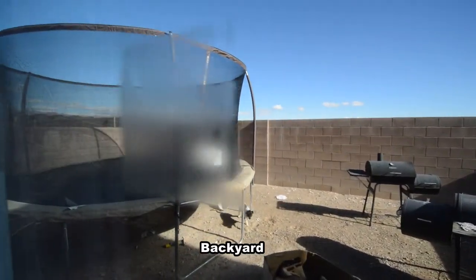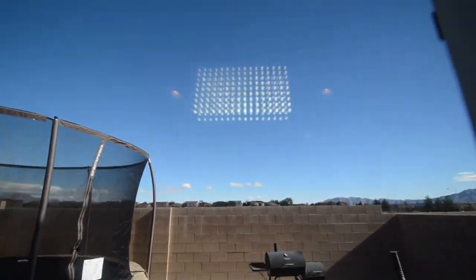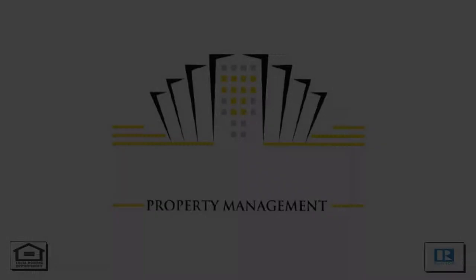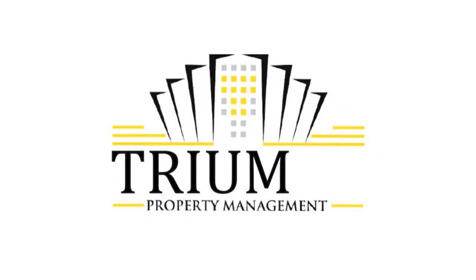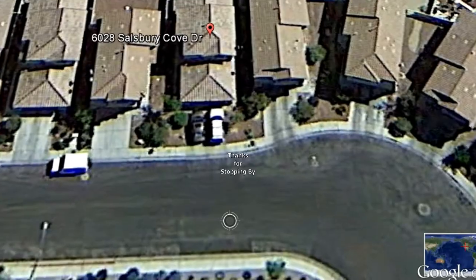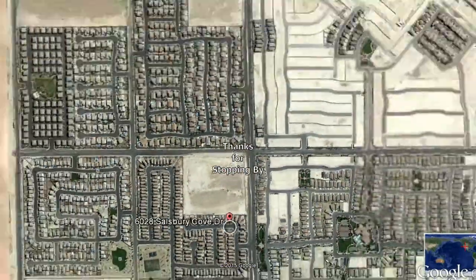The home has a good size backyard. This two-bedroom, two-bath house with 1,440 square feet is available now for sale. Contact one of Triumph's friendly real estate agents to view this property by calling 702-367-2323. Thanks for stopping by.